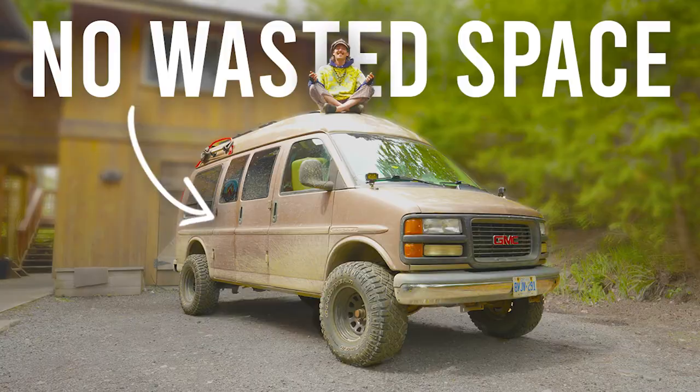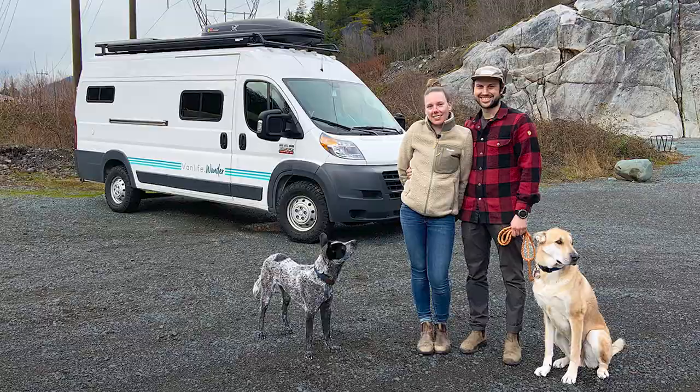First, I want to compile a list of all the battery systems we've seen in the past 70 tours and figure out what was the largest, what was the smallest, and what was the most average amount of battery capacity for a build.